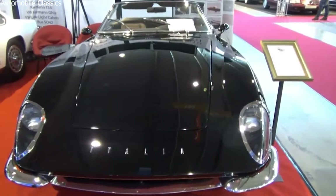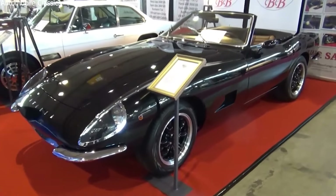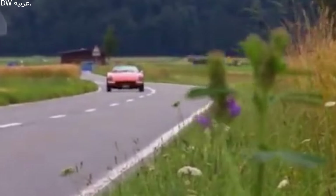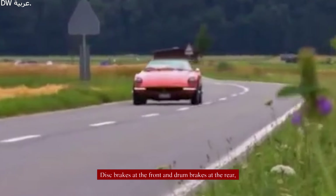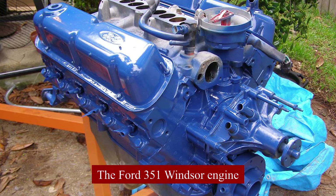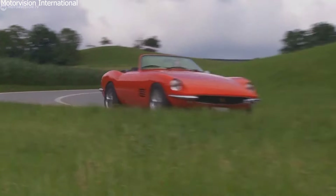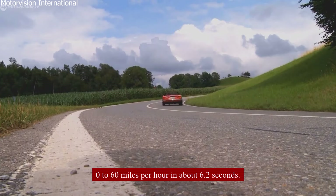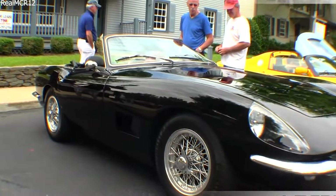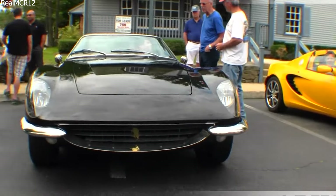The Italia's suspension system was designed to balance comfort and performance. The front suspension had coil springs and telescopic shock absorbers, while the rear used leaf springs with a live axle. It had a 4-barrel Holley carburetor and produced substantial horsepower, allowing it to go from 0 to 60 mph in about 6.2 seconds. The top speed was over 155 mph, making it a competitive sports car in its time.